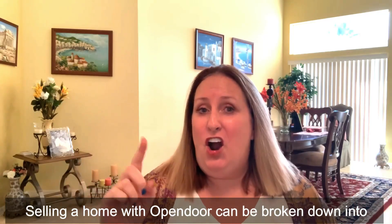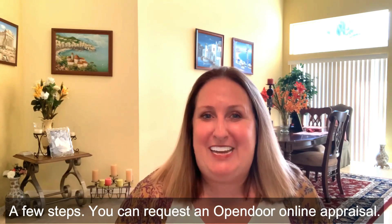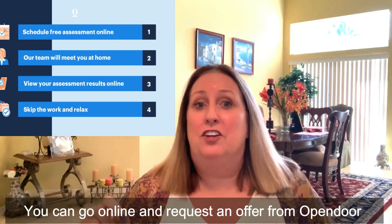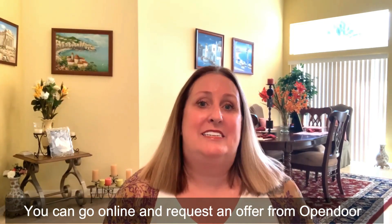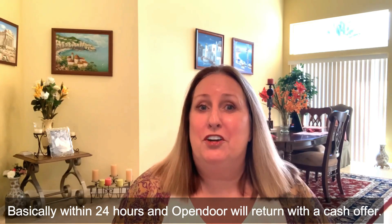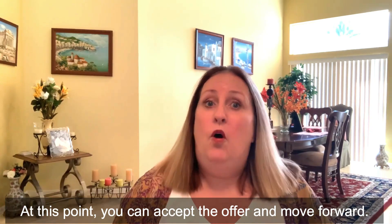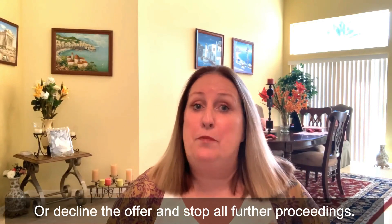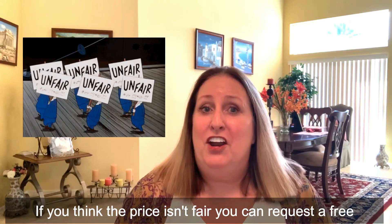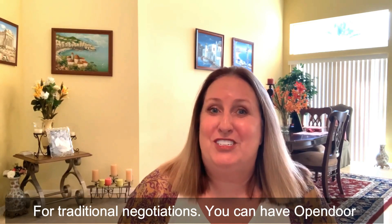So, how does Open Door work? Selling a home with Open Door can be broken down into a few steps. You can request an Open Door online appraisal and receive a cash offer basically within 24 hours. At this point, you can accept the offer and move forward or decline it and stop all further proceedings. If you think the price isn't fair, you can request a free reassessment, but there isn't any room for traditional negotiations.